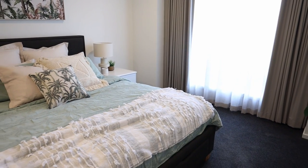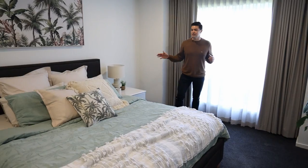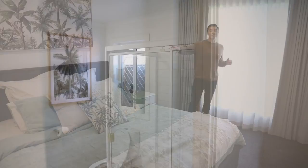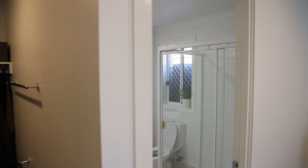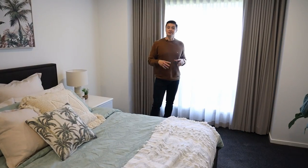As you can see, it's got a really nice big bed in there, two bedside tables. It's got a full ensuite and walk-in robe, and you've still got plenty of room around the bed here as well, showing just how large the bedroom actually is.